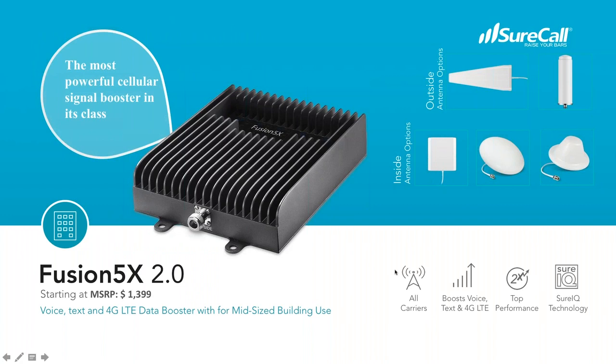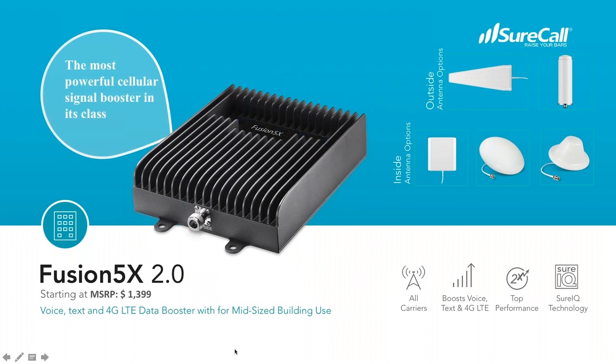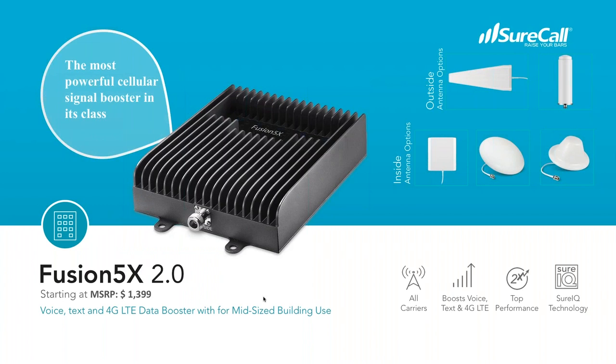The first product is the Fusion 5X 2.0, great for mid-sized buildings. It has automatic gain adjustments and comes in a couple of versions with different antennas. It has twice the performance of some competitors in the market on the downlink power side. So when the signal is really strong outside but can't penetrate the building, this has a higher ceiling of how much signal it can push out, covering more area. A great solution for warehouses or small office spaces, and being scalable, you can put multiple units in a building.